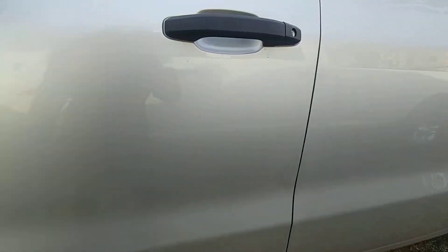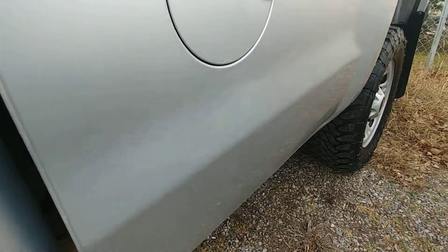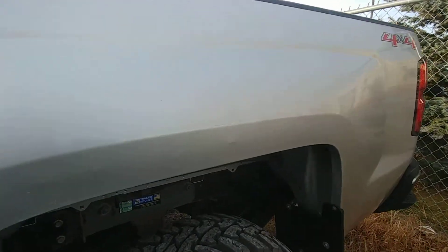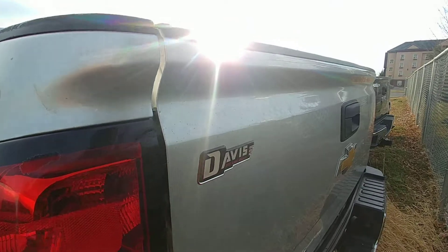Driver door seems to look pretty good — a couple little scuffs at the bottom there. Got a little one there, and then of course there's a little bit more scuff marks just along the side here. A little bit of denting along the fender and just on the corner there, and then of course just on the tailgate here.